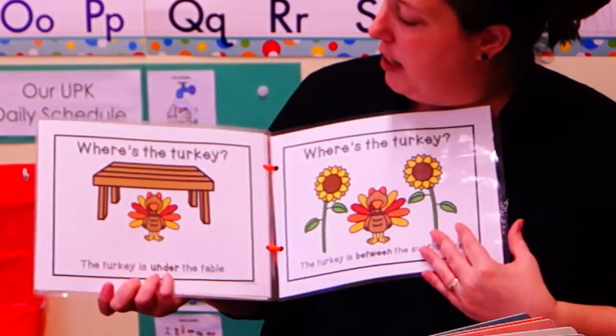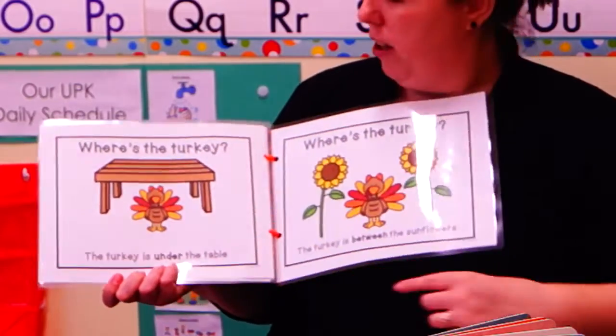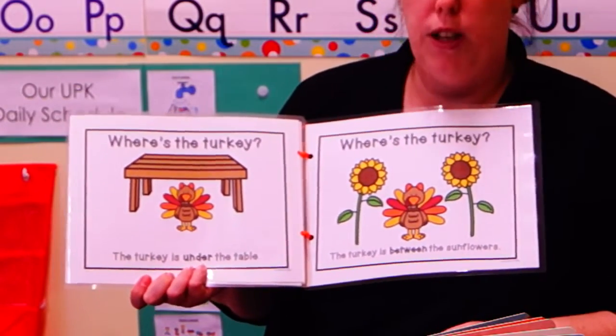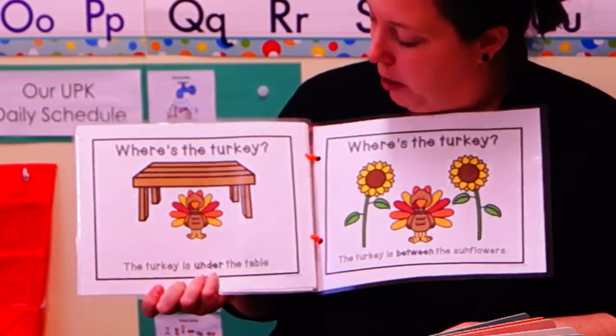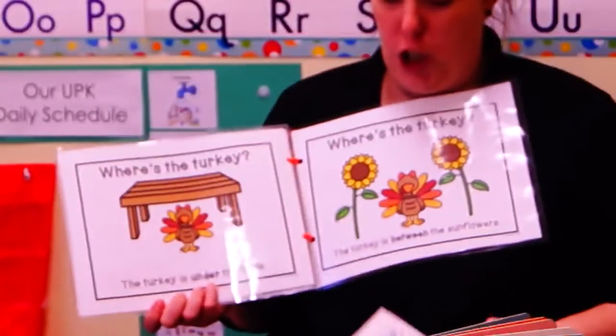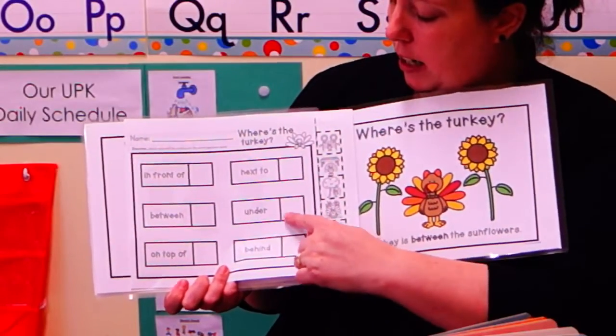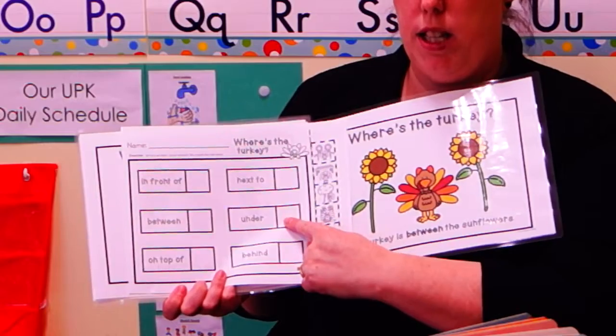Where is the turkey? The turkey is under the table. I don't think that's a good place for turkeys to be, friends. Can you find the picture of the turkey under the table? And you can put it right here under the table.